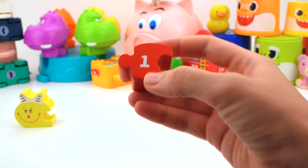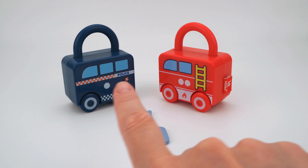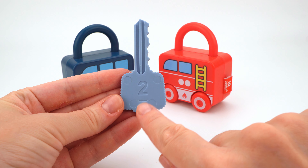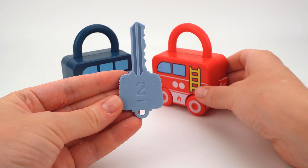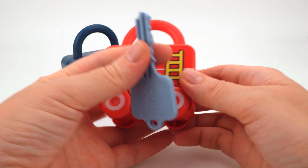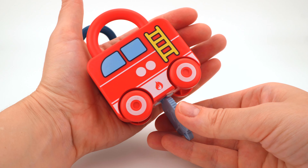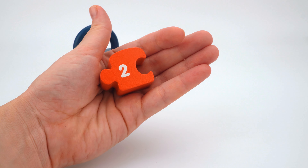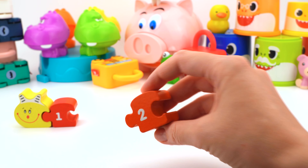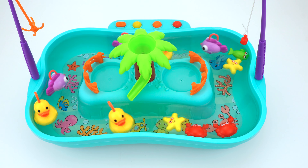There are one, two vehicles and one key — it has number two on it. This red fire truck has one, two dots in the front. I wonder if it will open. Let's try the key. Oh look, we have the second piece of the caterpillar — number two!